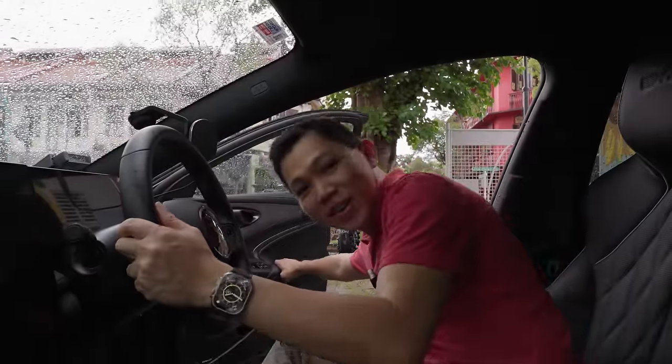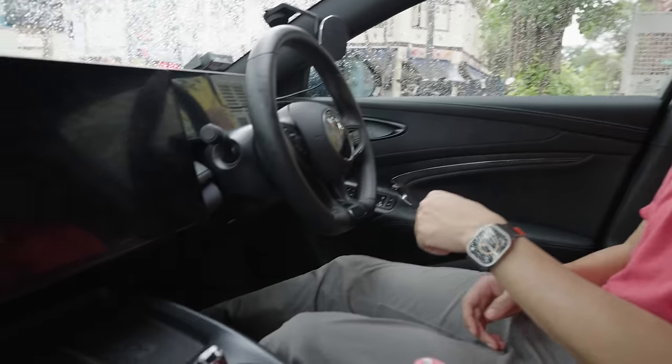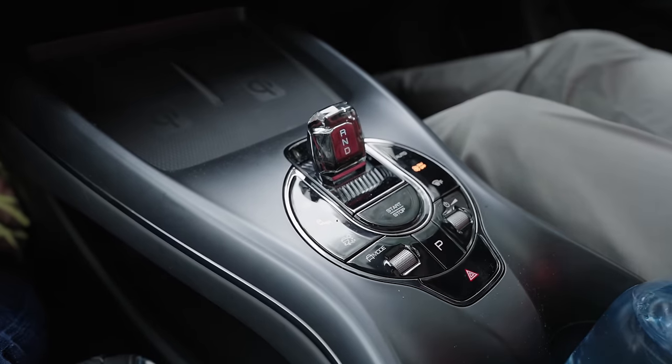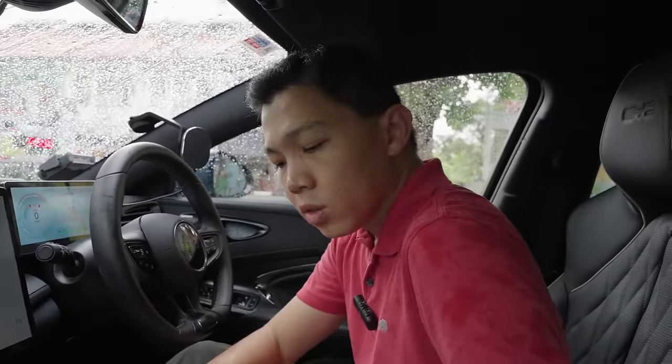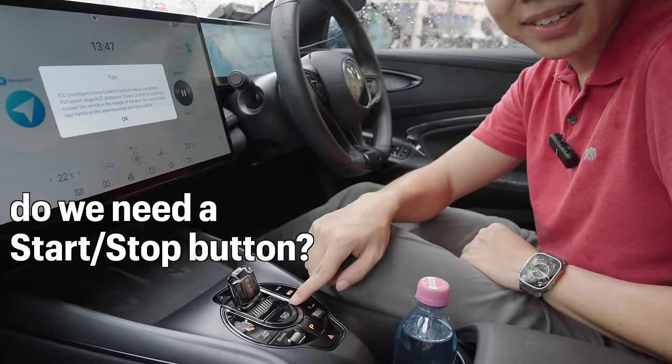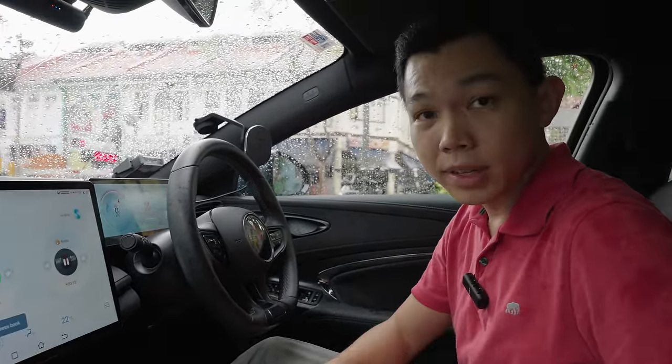Welcome to the interior of the BYD SEAL. To turn on the car, put your foot on the brake pedal and press the start/stop button. I actually have a question: do we need the start/stop button at all? Let me know in the comments below.